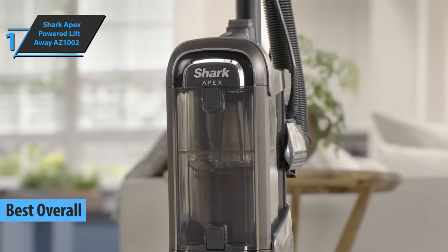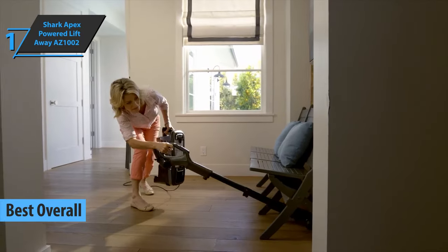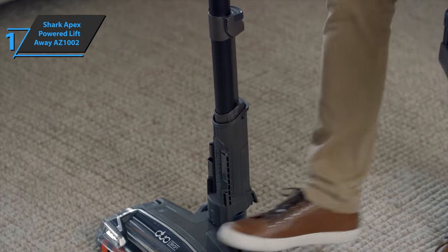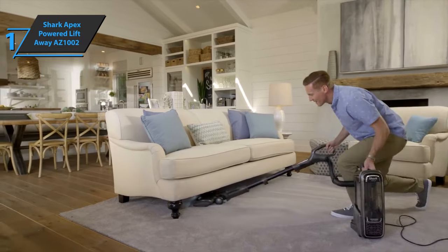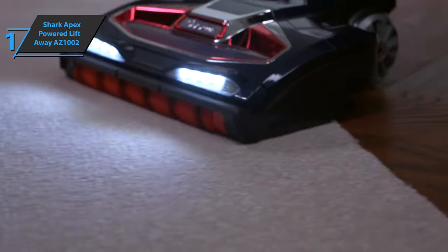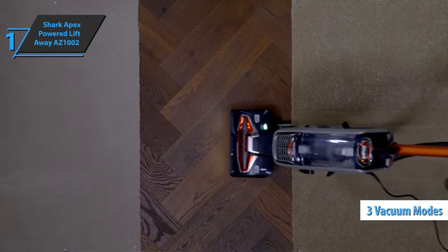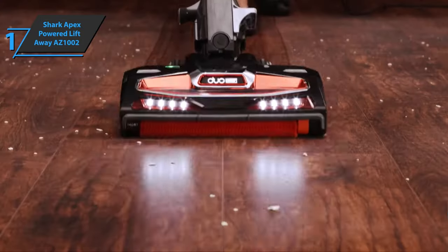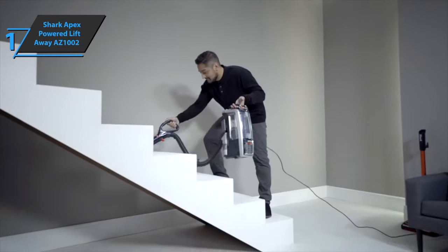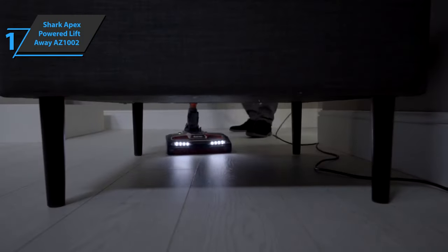The title of the best overall vacuum cleaner in 2023 quite rightly went to the Shark Apex Power Liftaway AZ-1002. From its modest and lightweight design to its powerful vacuuming capabilities, it has everything you need for a clean home. What makes this model special is its three different vacuuming modes: electric lift mode, above-ground mode, and upright mode. Electric lift mode gives you extra mobility and flexibility to reach areas that upright mode won't let you reach — simply pick up the central unit and move it around with an extendable cleaning hand and rotating brush.